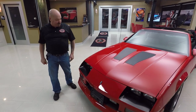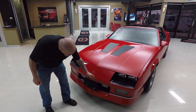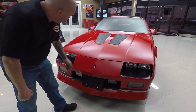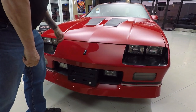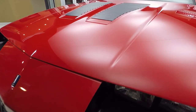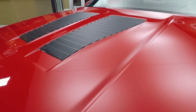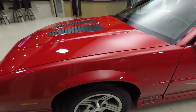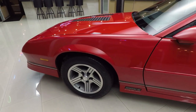Look at this beauty. The paint on the nose is looking beautiful — I don't see any rock chips, any chips at all. The hood is beautiful and that paint is just as smooth as can be. The red is really popping. Look at the body lines on it — all the body lines look great. The wheels look like they're brand spanking new.